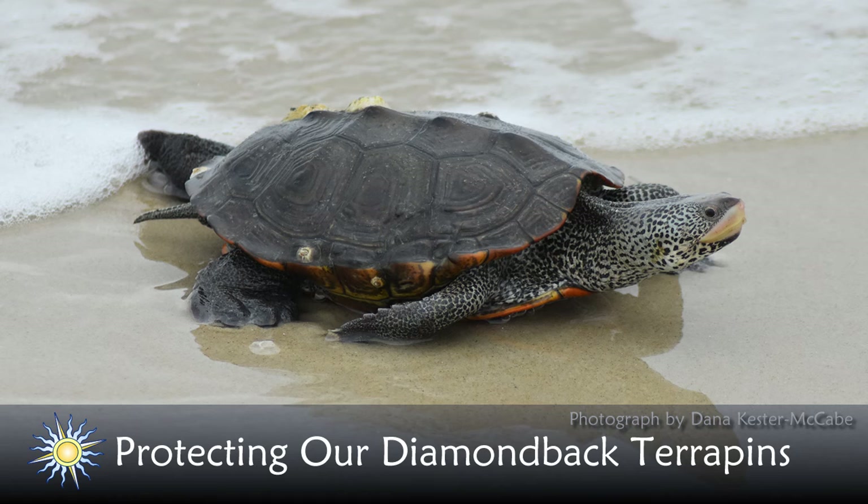My guest today is Scott Smith with Jen Rafter from the Maryland Coastal Bays Program. Scott is a wildlife ecologist for DNR's Natural Heritage Program where he has worked with birds, reptiles, and amphibians for 26 years. Jen Rafter is the technical coordinator for the Maryland Coastal Bays Program. She oversees their terrapin monitoring program as well as tracking the program's environmental progress and coordinating climate adaptation and resilience activities.